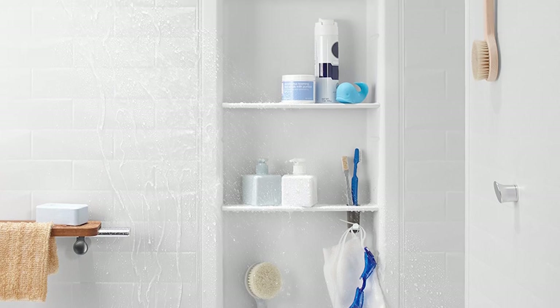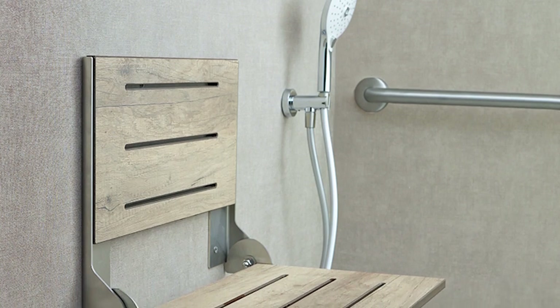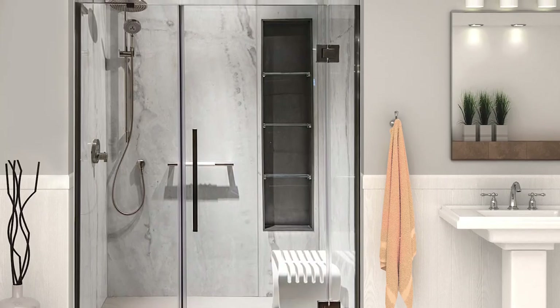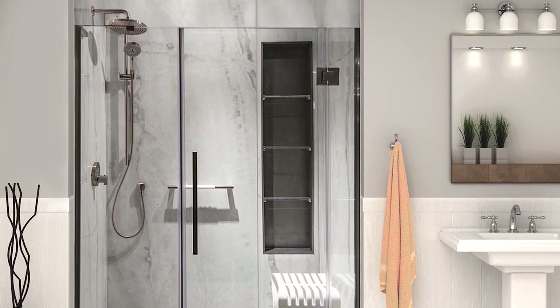You always want to think about the height of the people who are going to be using the shower, because you might have someone shorter and someone taller. You want to make sure that the accessories are placed so both can use them. An oversized vertical niche with a couple of shelves works well — a shorter person can use the lower shelf and a taller person can use the higher one.